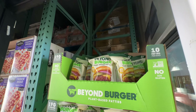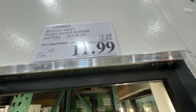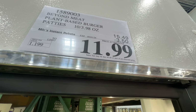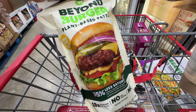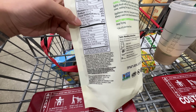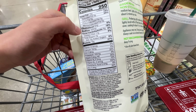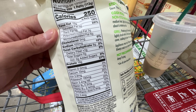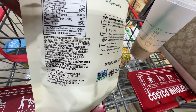The Beyond Burger is on sale, $3.50 off right now, $12. The sale ends September 1st. The sodium level is high, but it's not as high as a lot of other processed food. It still has a lot of saturated fat. Let's take a look at ingredients.